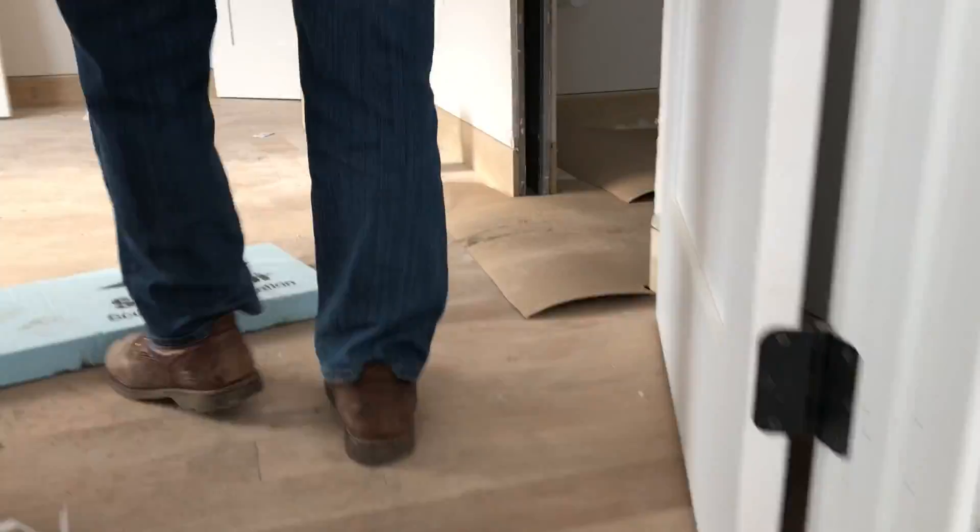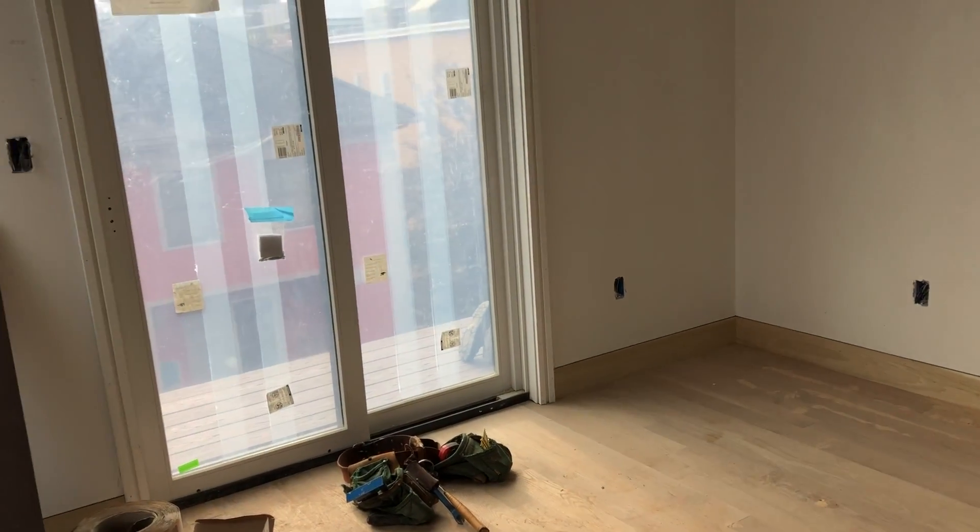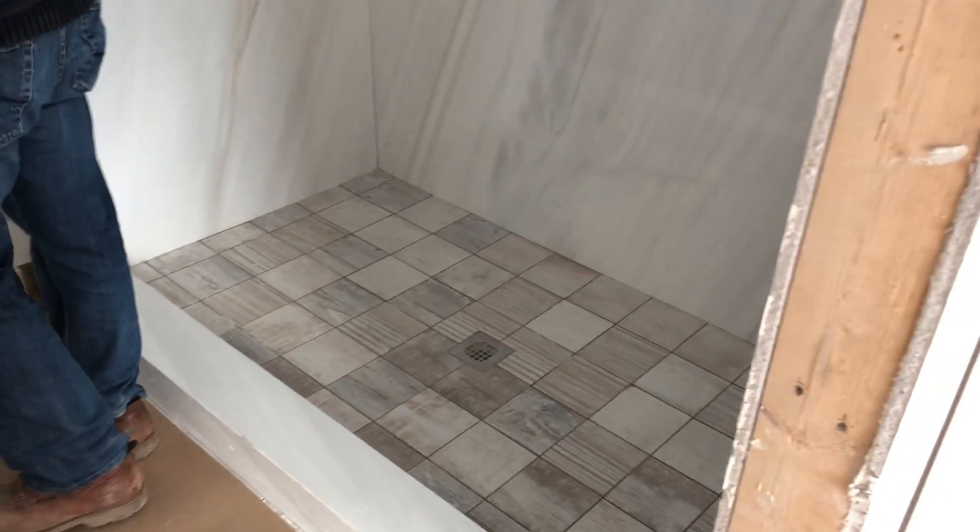The front two units will be ready in about three weeks, and the back three will be ready mid-January. This is a different style — same porcelain slab, but here we did white with brown accents.